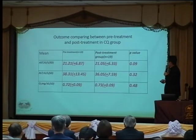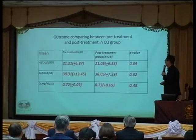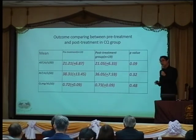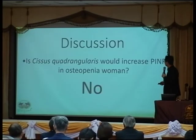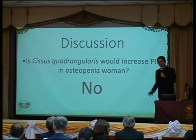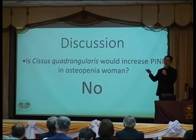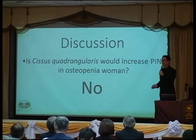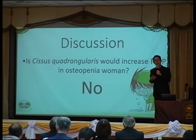Regarding the discussion: my hypothesis was that Cissus quadrangularis would increase P1NP, but the outcome showed a decrease. So we have to find some reason — why did the P1NP decrease rather than increase with Cissus quadrangularis treatment in postmenopausal osteopenia women?